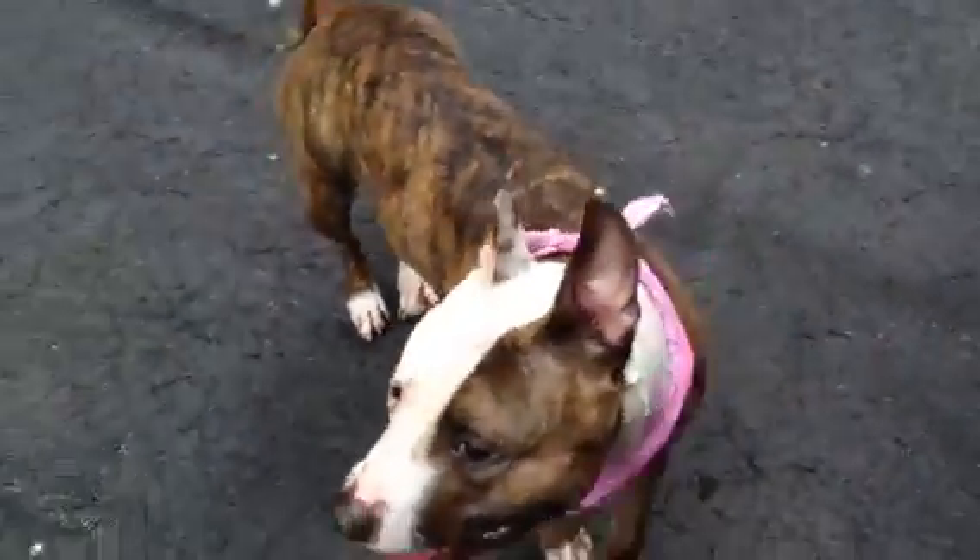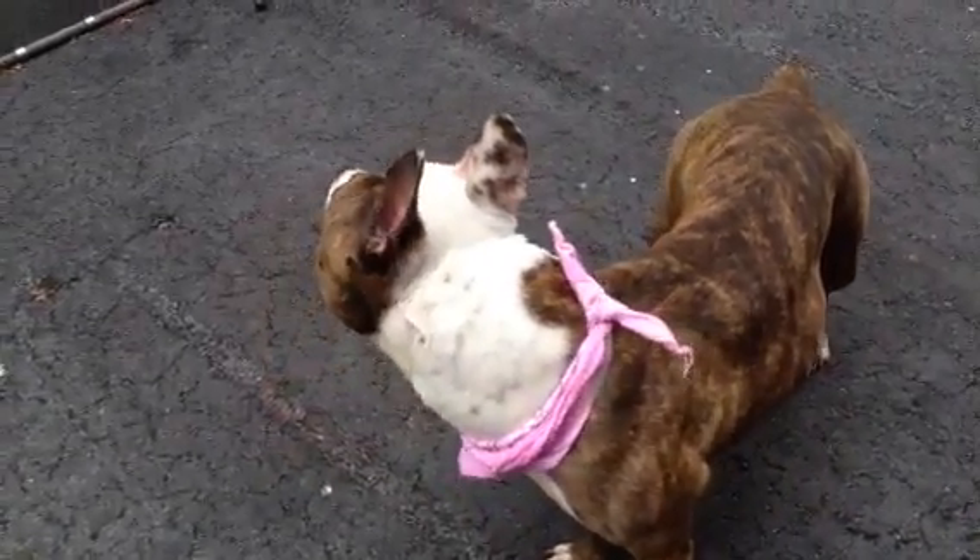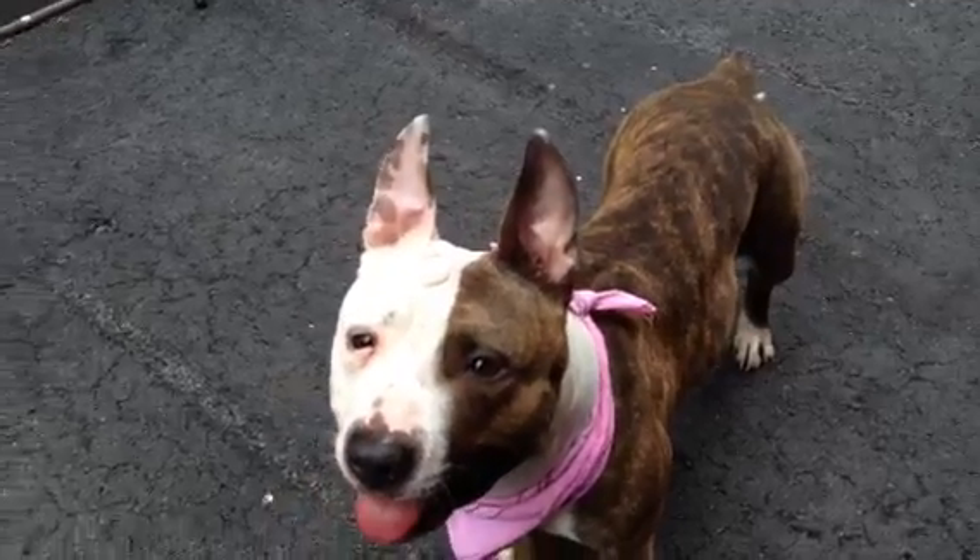This is Kenesha. She's in Manhattan Animal Care and Control. I think she would do well in just a calm, quiet family. She's not overly energetic, and she'd be great with little friends — just a pretty little face.